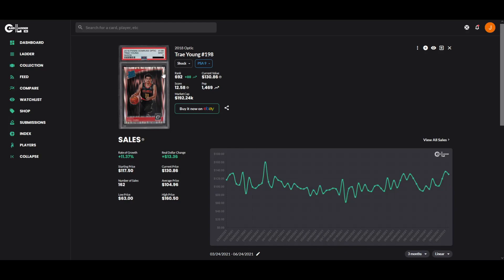Looking at another Trey Young card — a PSA 9 Optic Shock with a pop of about 1,500 — Optic Shock is a very good set and parallel. It declined to $90 after people thought the Hawks might be eliminated, but once Atlanta made the Eastern Conference Finals you see it bounce back to $137. It was $117 back in March, $130, then $137 in June — very good sustainability on this card, much better than the base cards.